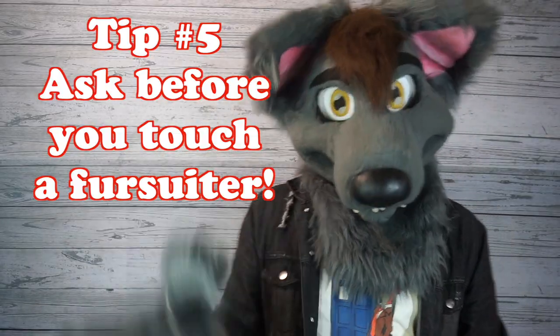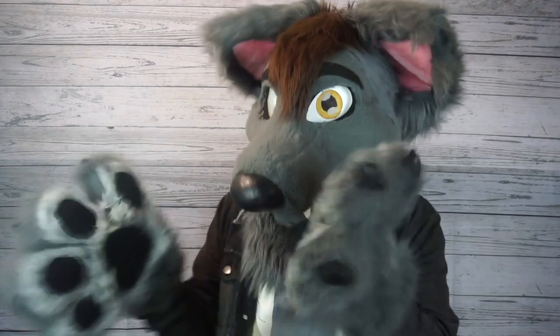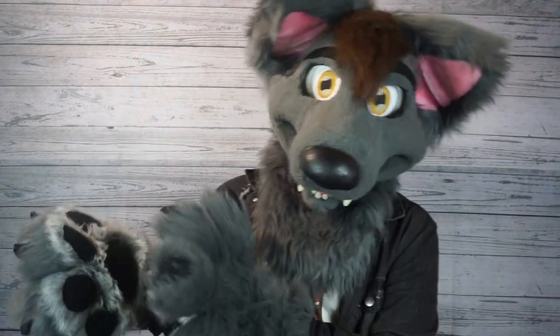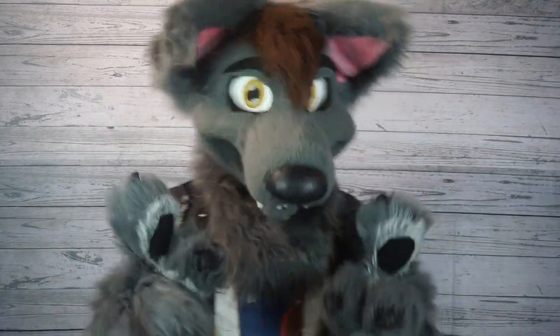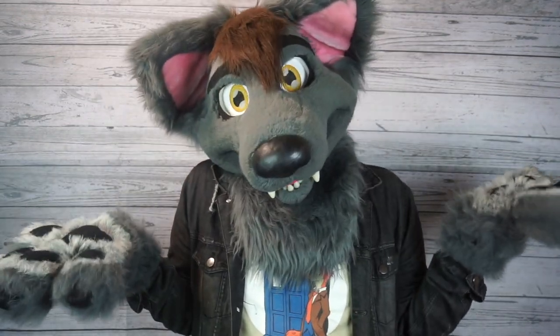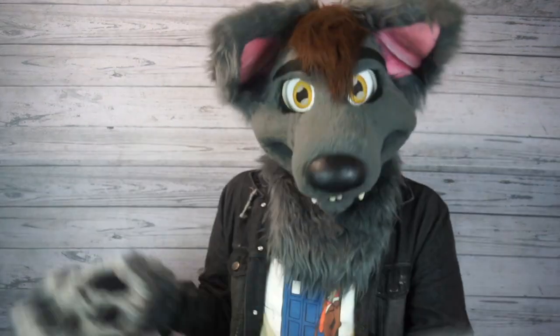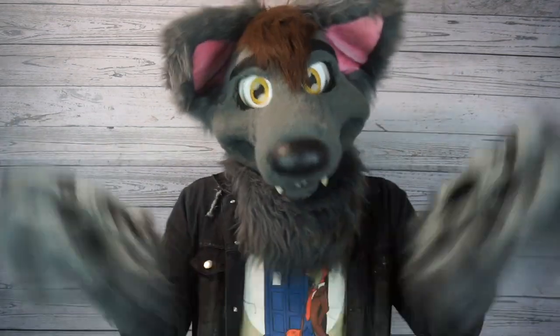Tip number five: ask before you touch a fursuiter. It's really easy to get caught up in the excitement of interacting with a cute fuzzy animal standing right in front of your face, but you've got to remember that everybody has a different level of comfort for where and how they're being touched, especially by strangers. The easiest way to avoid problems is just to ask. If you want to rub a fursuiter's belly, ask — can I rub your belly? If they say yes, great. If they say no, respect that boundary.